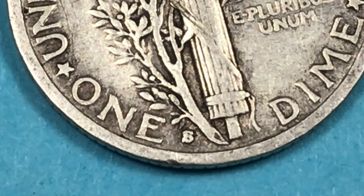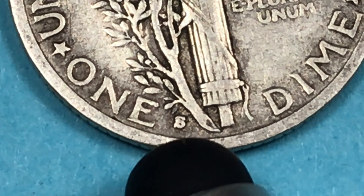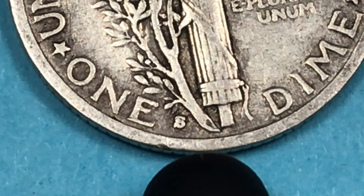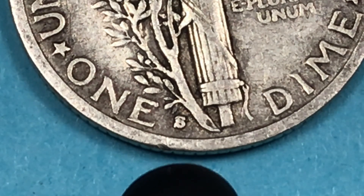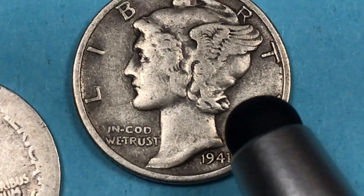They also have something called the Large S variety, and that's when this leaf on the bottom actually hits or touches the S. If you get a really good Mint State 65 plus with full bands for the Large S variety, it's worth about nine hundred dollars.